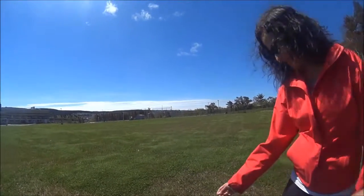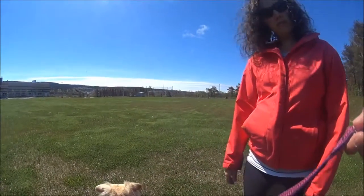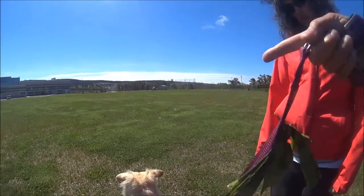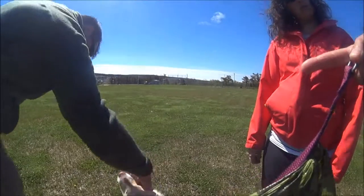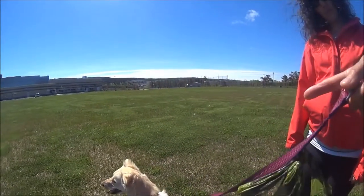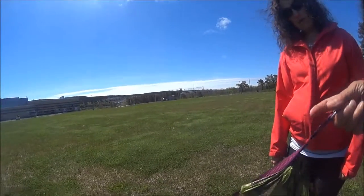But if we know that that pressure is going to be too much, we need to support her and move away. The difference between what we just did is the moving away part, because it's simulating 'I need to get out of dodge because my dog is going to react.' So you would call her away, move away.